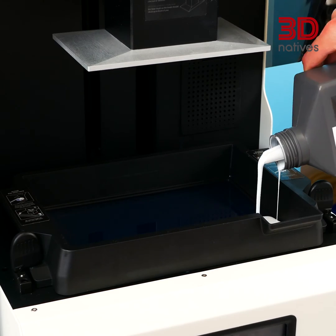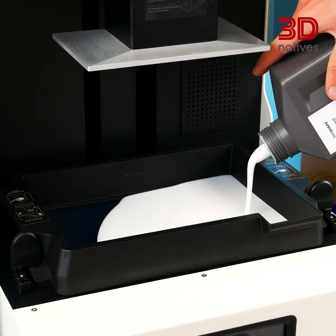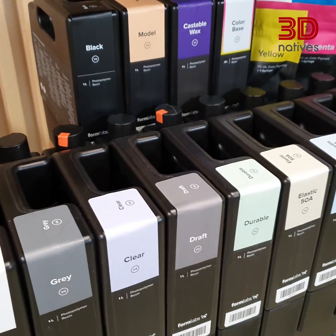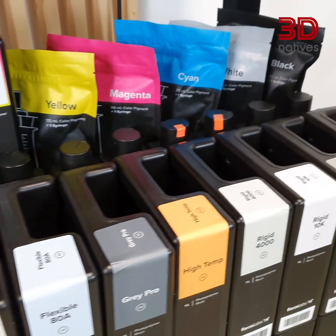First, let's start with standard photopolymers. These are the most commonly used photopolymers in 3D printing. They are versatile and can be used for a wide range of applications. Standard photopolymers are available in various colors with varying mechanical and aesthetic properties.